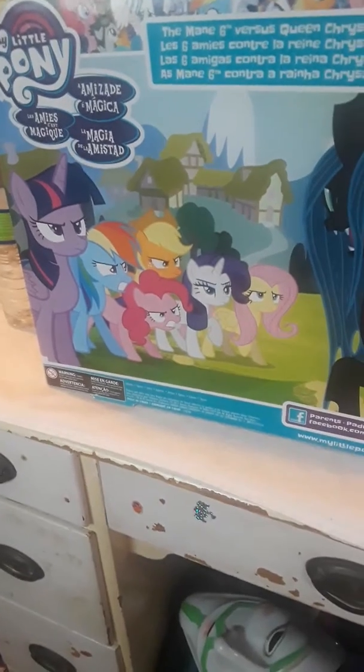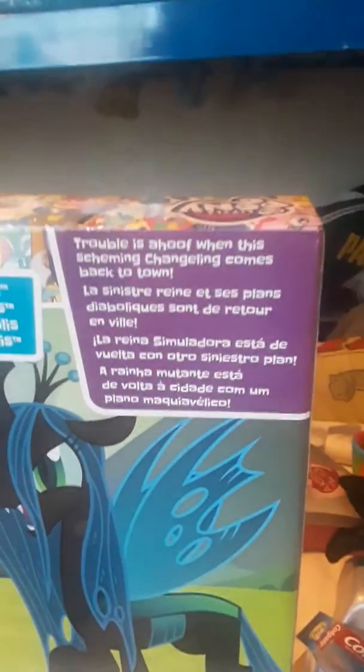Here's the back of the package. Queen Chrysalis is right there, and then the main six are giving her an evil eye because she's evil. It says the main six versus Queen Chrysalis — 'trouble is afoot when this scheming changeling comes back to town.'